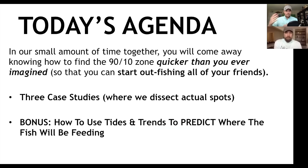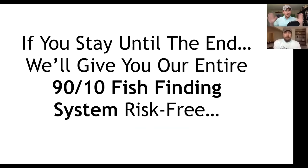In today's agenda, we're going to do three case studies where we actually dissect actual spots, and then a bonus section where we take tides and trends and show you how to predict where those feeding fish will be — a done-for-you approach making it super simple. And if you stay to the very end, we're going to give you our entire 90-10 fish-finding system — something we've spent close to a million dollars building with developers — completely risk-free.